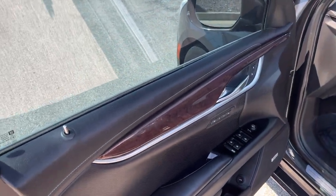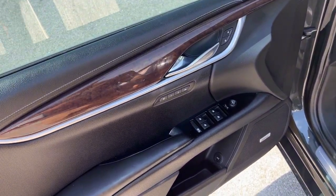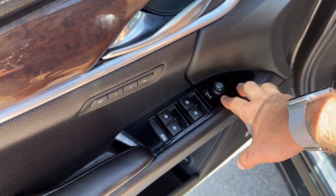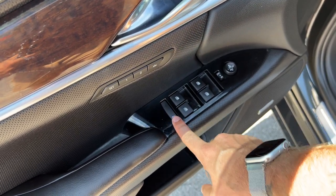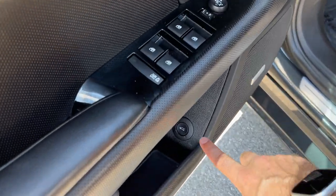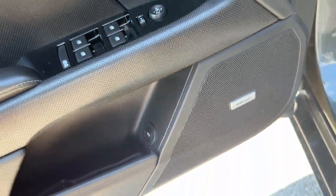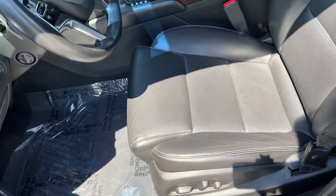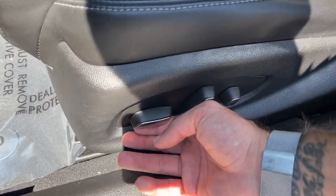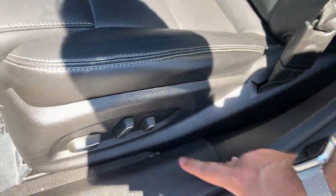We've got a nice wood grain trim going across the interior with brushed aluminum accents as well. We've got power locks, windows, and mirrors — mirrors also power fold. All four windows are going to be automatic, there's a combo window child lock, and memory seating is available. Trunk release button is right here. We've also got a Bose audio system on board for excellent sound quality. The leather interior is nice and perforated, and the driver seat is twelve-way adjustable with power up/down lumbar support.